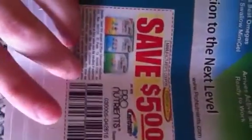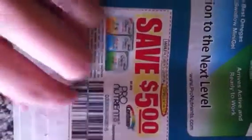75 cents off any Quaker yogurt granola bar, two dollars off any Garnier moisturizer, a dollar off Advil PM four count or larger, and another five dollars off any Pure Nutrients — I've been getting a lot of those lately, it's kind of weird.